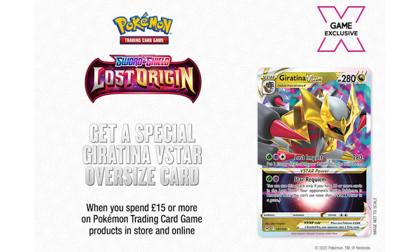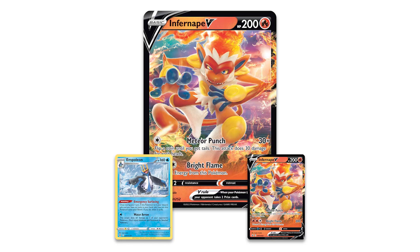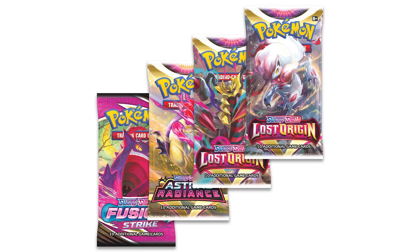Over in the UK, if you go into your GameStop they'll actually give you a Jumbo Giratina V-Star, which I think I prefer. It looks pretty cool. This past week, the Infernape V-Box also became available. I feel like it's an underwhelming box for a lot of people, but I've always enjoyed Infernape, so I'm definitely going to be picking up a box or two.